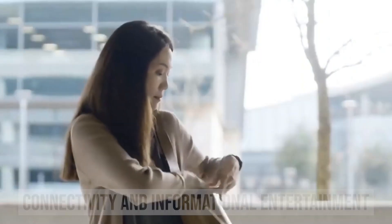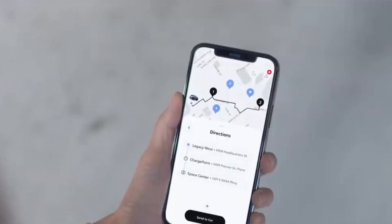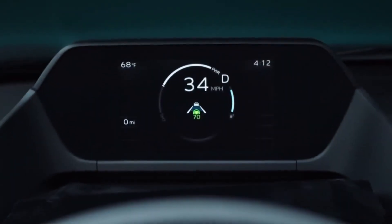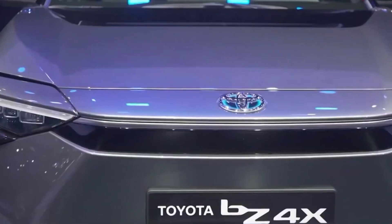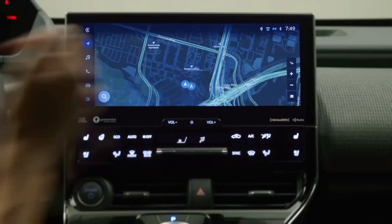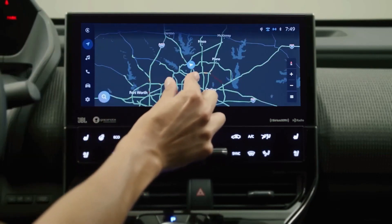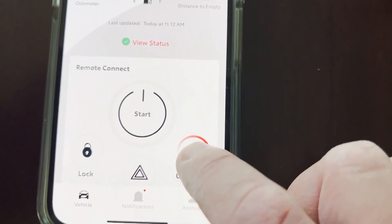Every BZ4X model comes standard with a 12.3-inch infotainment touchscreen capable of wirelessly connecting to Apple CarPlay and Android Auto. The digital gauge display measures 7 inches. A cloud-based navigation system, an onboard Wi-Fi hotspot, and wireless charging for smartphones are all incorporated into the system, making it fairly well connected. Standard equipment includes a stereo with six speakers and SiriusXM satellite radio; however, buyers of the Limited trim level have the option to upgrade to a JBL sound system with nine speakers.